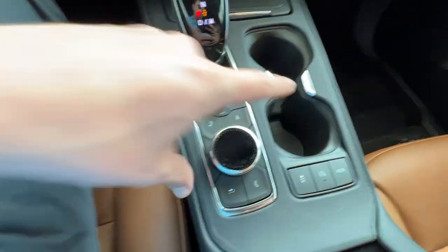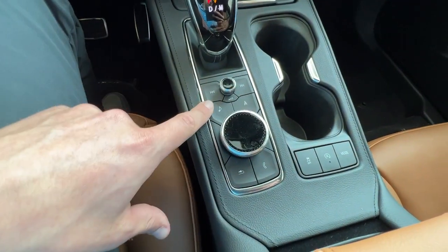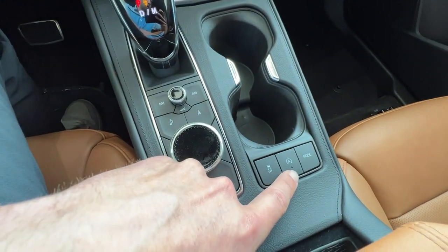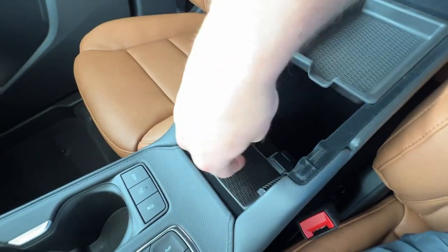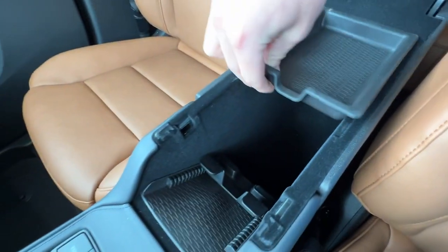Down further, you'll have two cup holders, your infotainment controls, traction control, auto stop, and drive modes. Here in the center console, you'll have a handy phone storage, removable storage, and another 12 volt plug-in.